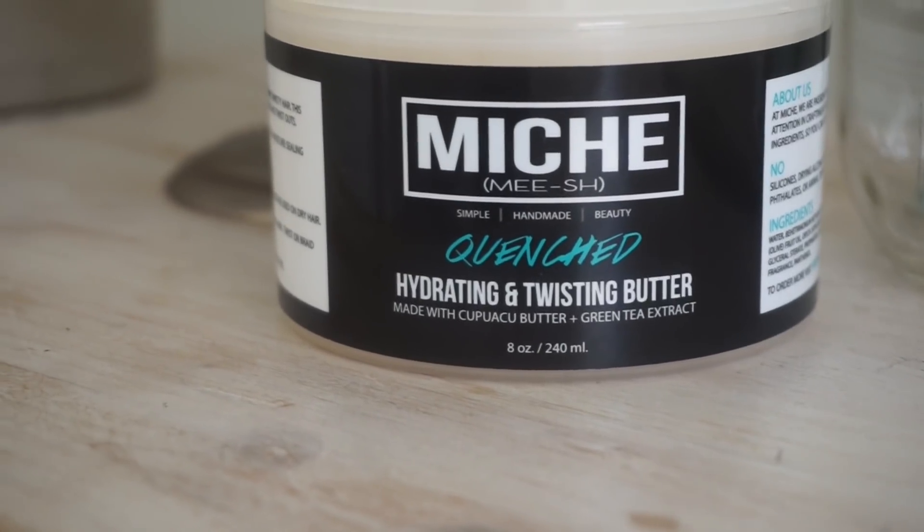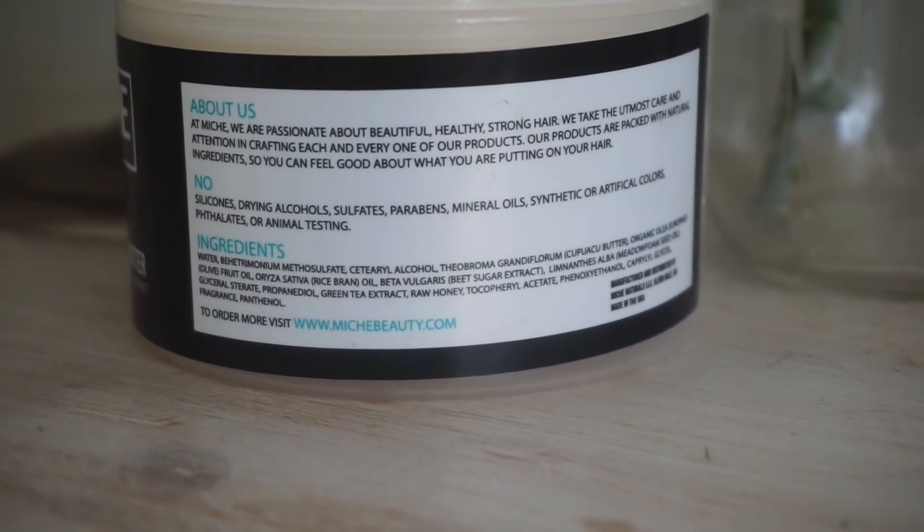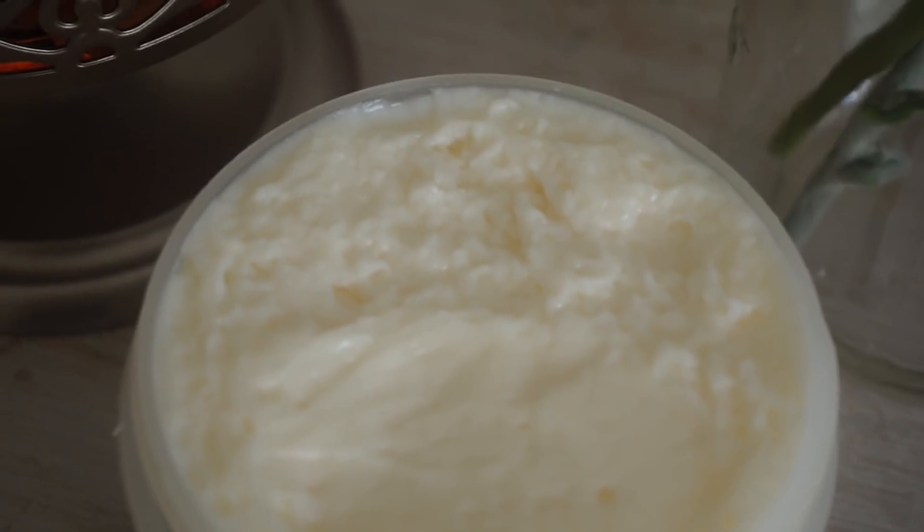This is the hair lightly blown out — very lightly — and my hair feels very soft. I'm going to do bantu knots, and for that I'm using Quenched, the hydrating twisting butter made with cupuaçu butter and green tea extract. The first four ingredients are water, behentrimonium metosulfate, cetearyl alcohol, and cupuaçu butter. It's super thick but nicely whipped — perfect for me. It has that same sugary candy smell, like sweet tarts. The sections are about this big and I'm only using a small amount per section so they'll dry by morning.